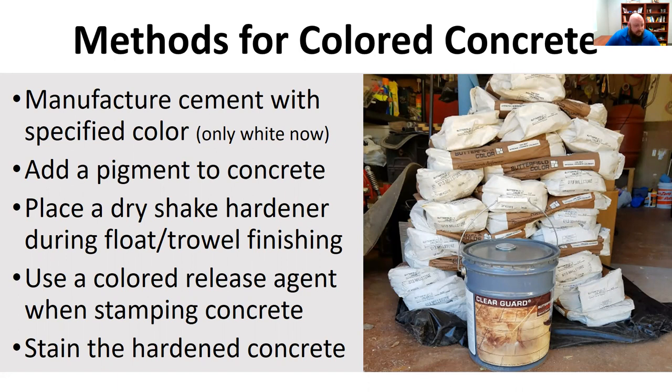Another option is to place a dry shake hardener whenever you're floating the top of that concrete down. When you're troweling the top, you just add some of it then, which provides a good dye on the top of the concrete and changes the color. You can provide different blotches or make it all one uniform color, depending on how you apply that shake hardener.